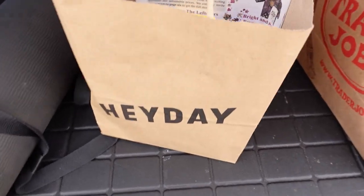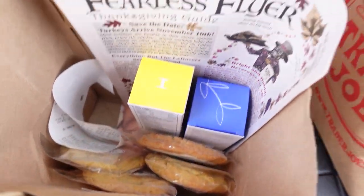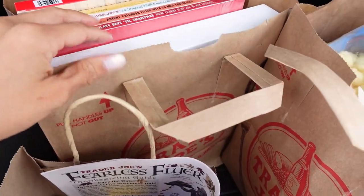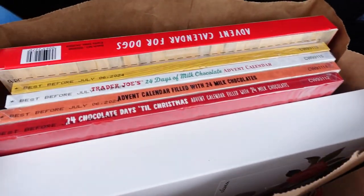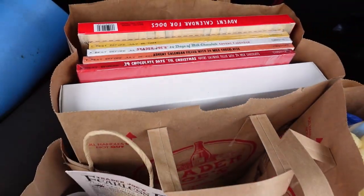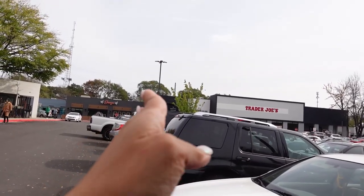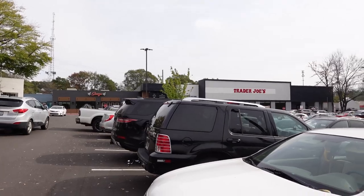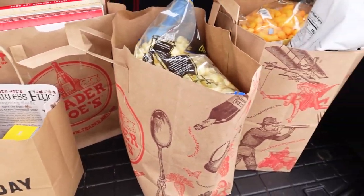Alright guys, this is my haul. I got a couple things from Heyday after my facial and some cookies for the boys. I had more of a Trader Joe's haul than I thought I would - I got a lot of snacks and look at all these advent calendars. I actually really like the shopping center. There's Trader Joe's, and the Heyday salon is around the other side. Great location, parking is a little crazy, and I am ready for my journey home.